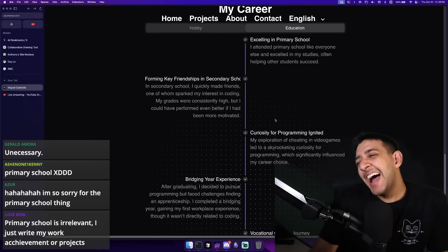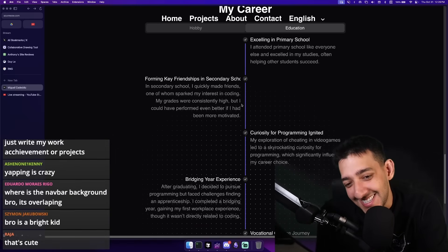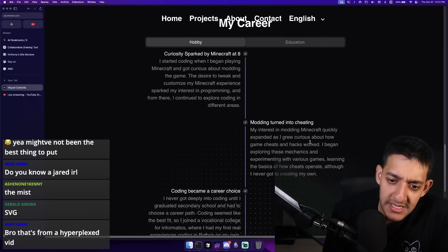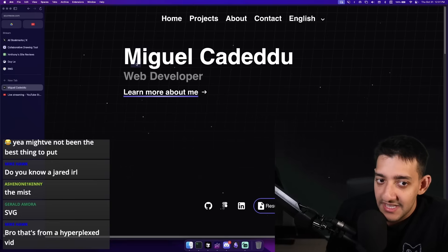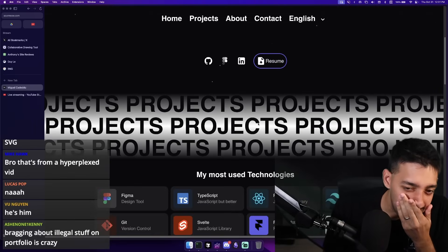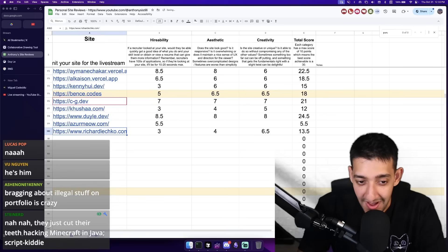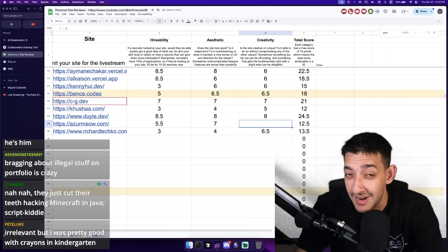Forming key friendships in secondary school — I'm happy for you that you did that, but I don't know if it has to be on your portfolio site. Modding expanded as I grew up curious about how game cheats and hacks work. I began exploring these mechanics and experimenting with various games. FBI, this is him — this is the man that developed that cheat for Minecraft competitive. I'm conflicted with this one because you have some aspects that are great, but some that are unpolished, unfinished, and just strange. Hireability: 5.5, aesthetic: 7, creativity: 7. Irrelevant, but I was pretty good with crayons in kindergarten.